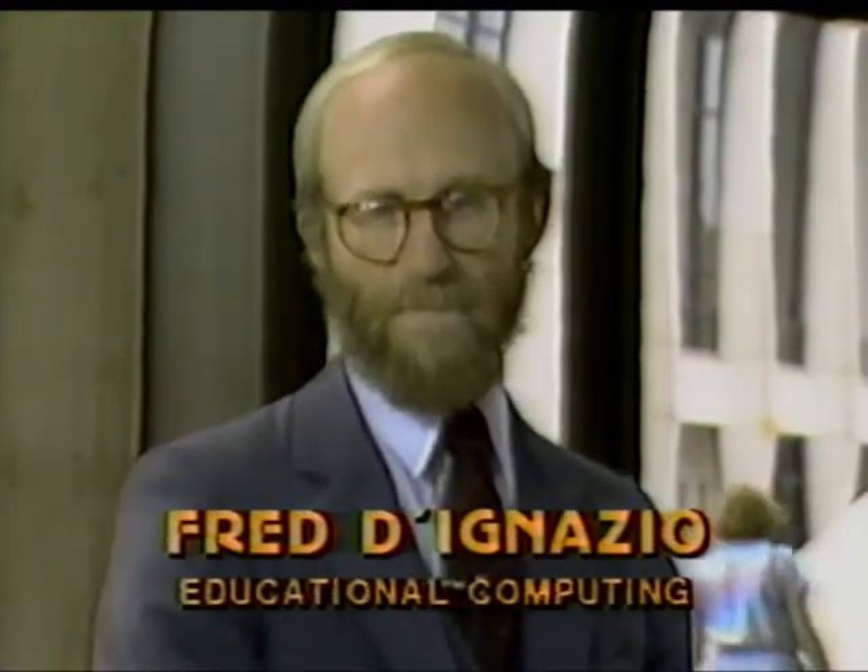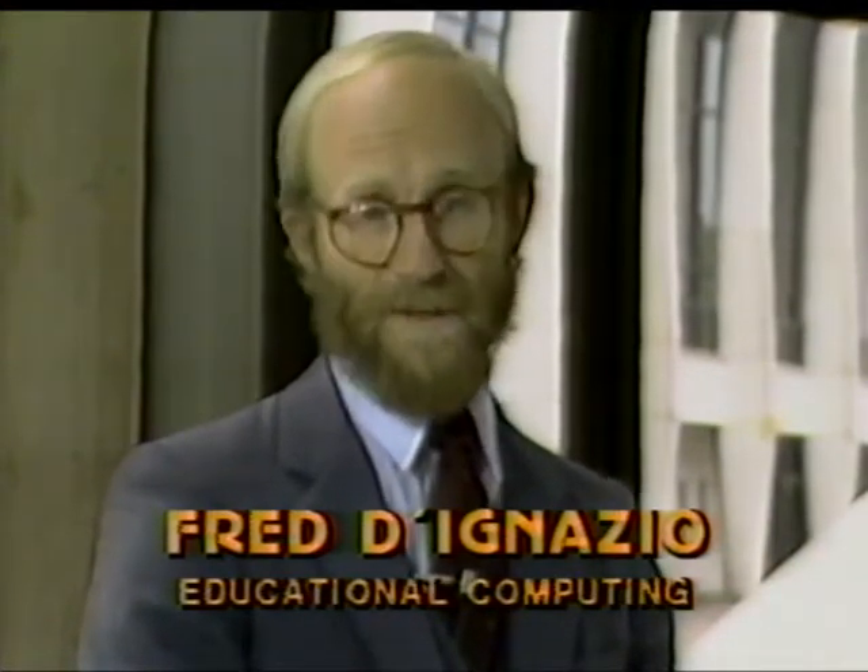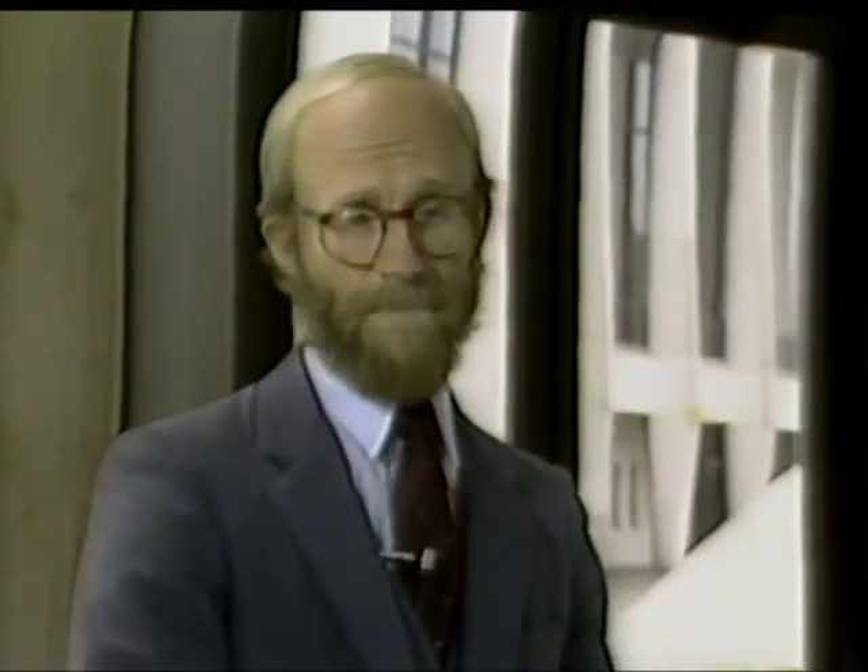I'm Fred D'Gnazio, and recently I went to Toronto, Ontario, where I had a chance to learn about a new project called Computers and Children, which is being sponsored by the Ministry of Citizenship and Culture of the Province of Ontario. Today we have with us the two gentlemen who are administering this project, David Humphries and Craig Sturton.